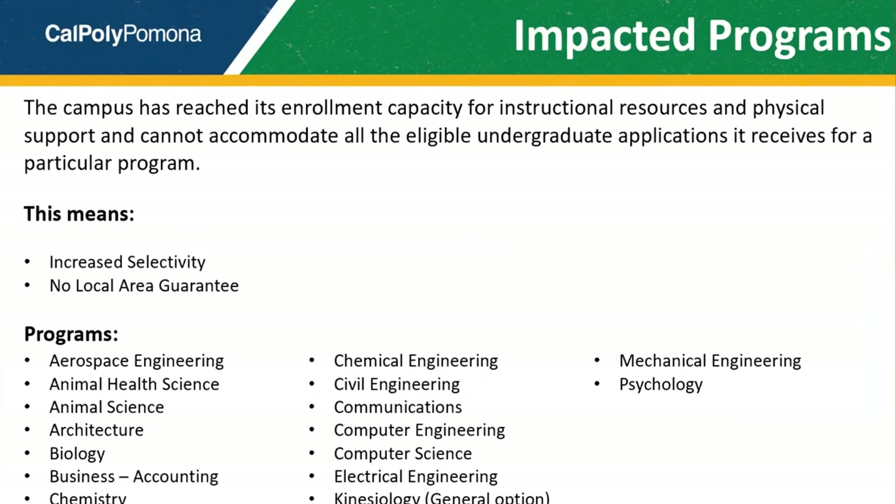As you consider the major to which you are applying, please note that Cal Poly Pomona has many majors that are deemed impacted. Impacted majors are those that are in high demand and are therefore more selective. It also means that local area students are not guaranteed to be admitted into these programs. Please take a moment to review our impacted programs at Cal Poly Pomona.